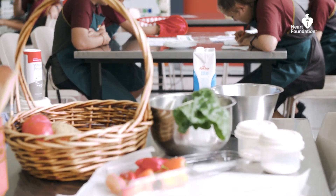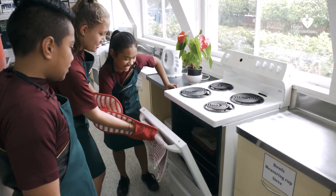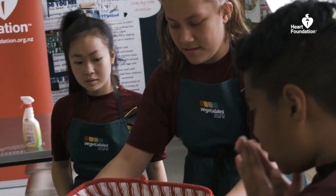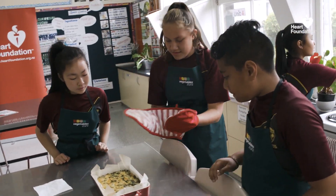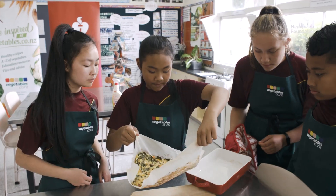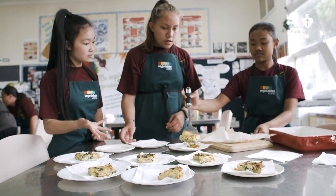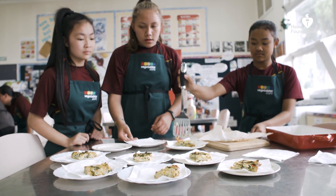We've also factored in common household ingredients and seasonal vegetables to make the recipes and activities affordable. I found it quite cheap and easy to follow. For our students in our community, I want them to take the recipe home and try it with their family, using something that is easily and readily available at home.